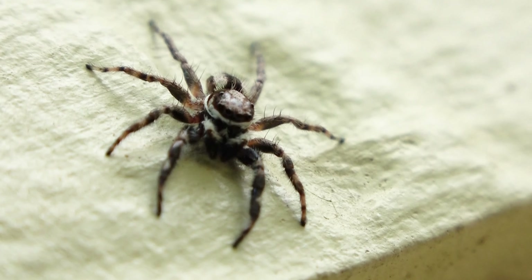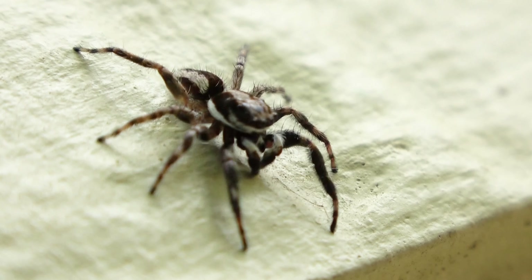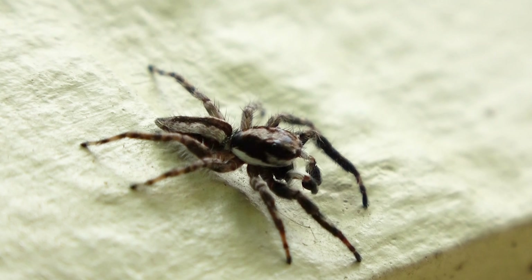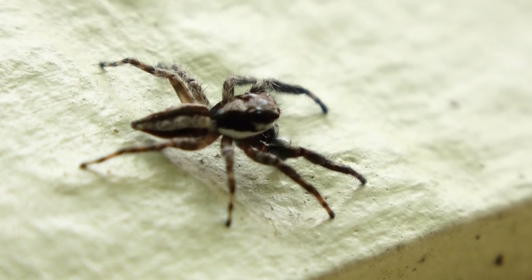Spiders also have chelicerae, which are located in front of the cephalothorax. These are the spiders' jaws. Most spiders have eight eyes, but there are a few spiders that have six, four, or two eyes. Also, spiders have eight legs.